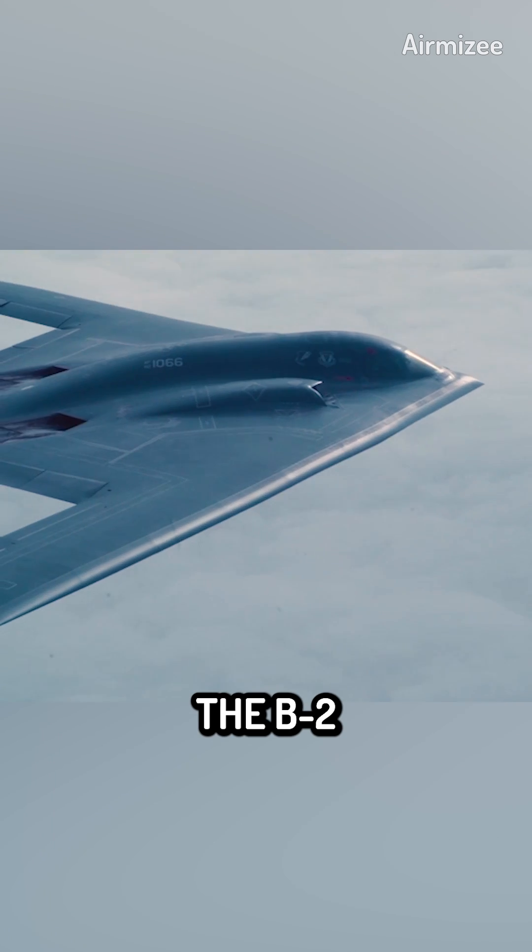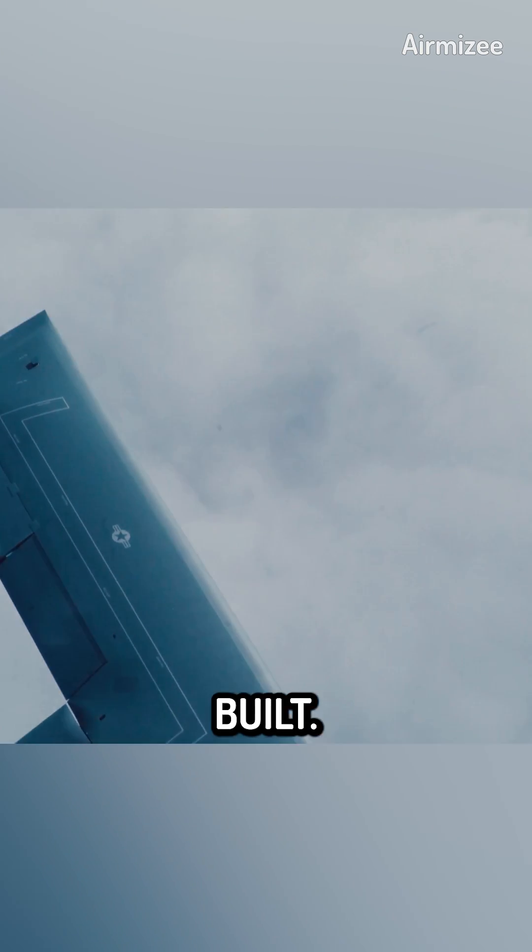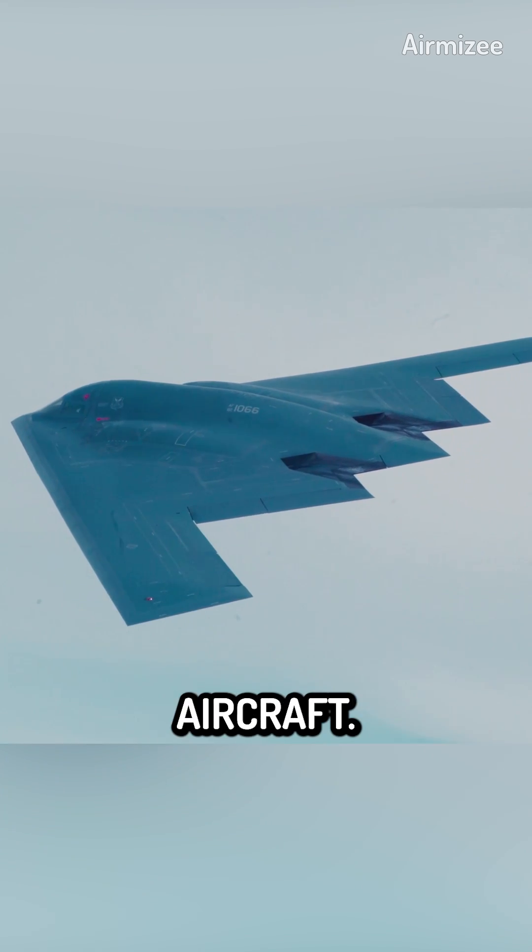Unlike many other military aircraft, the B-2 Spirit has a limited production run. Only 21 of these bombers were ever built. The low production numbers significantly impact the unit cost of each aircraft.